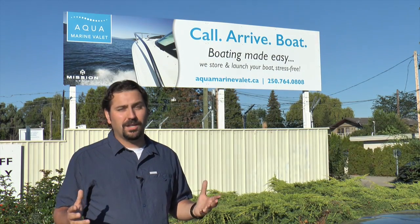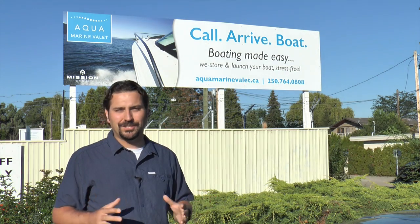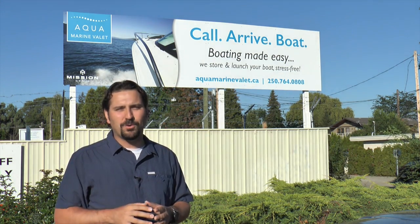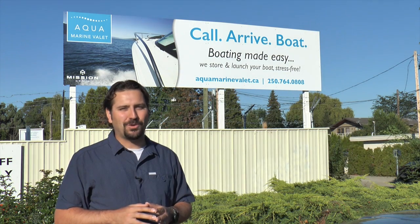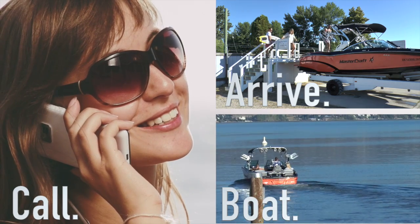We're here at Aquamarine Valet, a long-term boat storage and valet service located at the Cook Road Boat Launch. It's a convenient and hassle-free boating service that allows you to spend more time on the water and less time trailering your boat. You call, you arrive, and you boat. It's boating made easy.